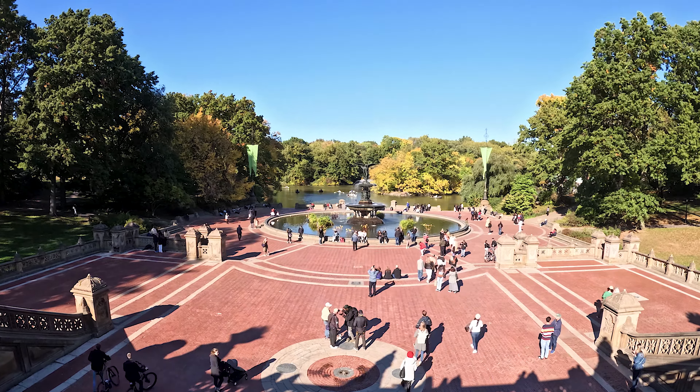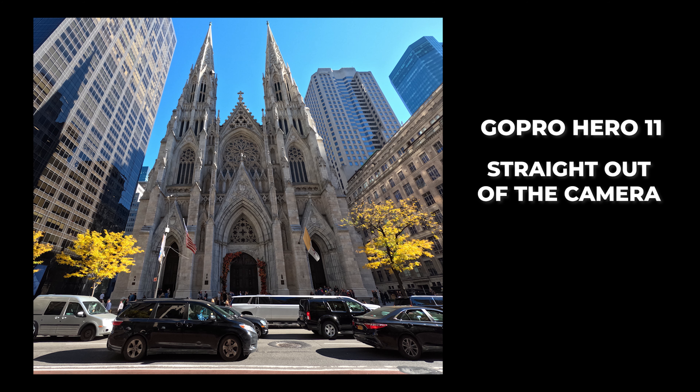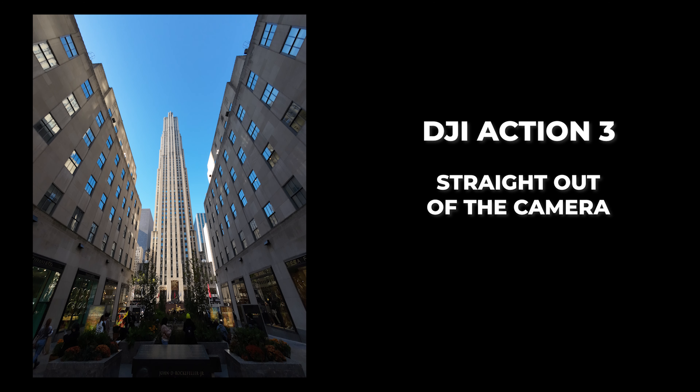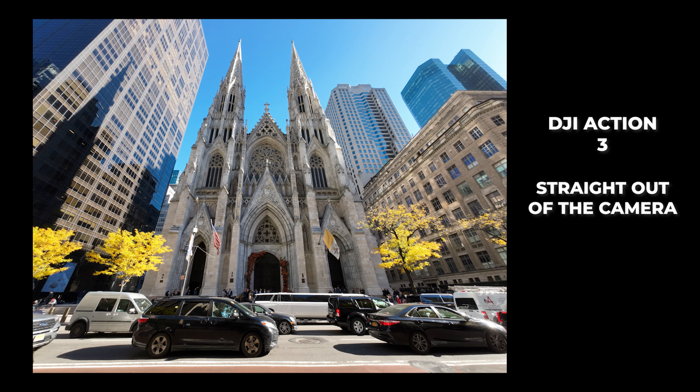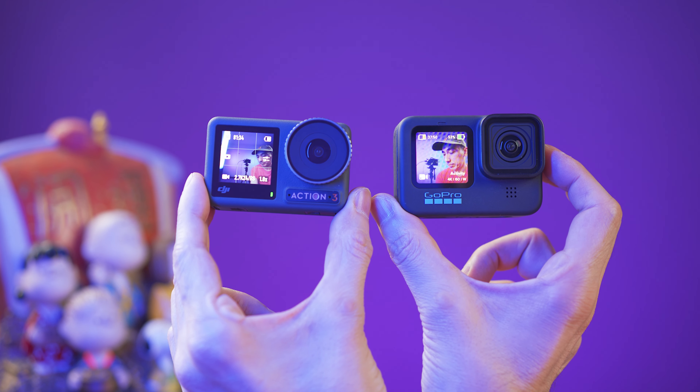Both cameras can shoot regular videos, time lapses, hyperlapses, and slow motion. We can also take JPEG or RAW pictures with them. I don't really like taking pictures with these cameras — there's quite a bit of distortion, and pictures will be okay depending on the situation, but the GoPro seems to do a better job with dynamic range. These cameras can also be used as a webcam on your computer, and there is an app for your smartphone that allows firmware updates, live streaming on different platforms, and controlling the camera remotely.